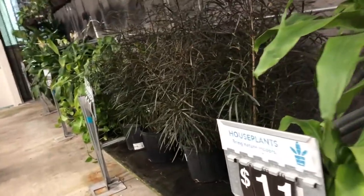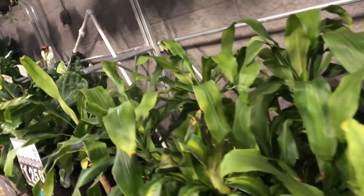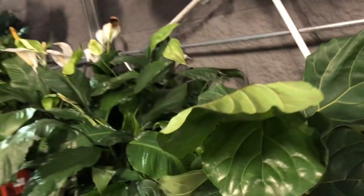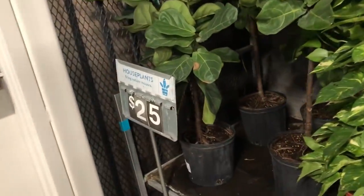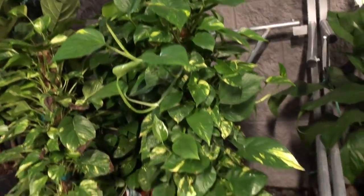I'm familiar with this plant but the name is escaping me right now — some kind of tongue plant — but look how big they are, and eleven dollars. I've only seen these offered in the four-inch pot at Home Depot and Lowe's. And here you have your corn plants. In the hanging baskets — of course you have your fiddle leaf figs, and here they are at seventeen dollars. At Home Depot I believe they were $19.99. Here's a rather large golden pothos, and the large fiddle leaf figs as well as golden pothos on posts are twenty-five dollars.